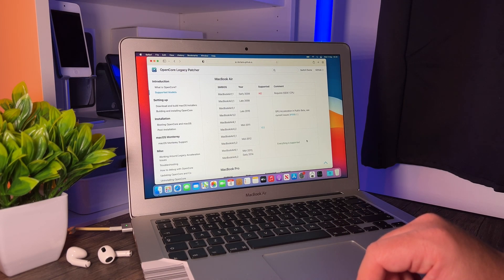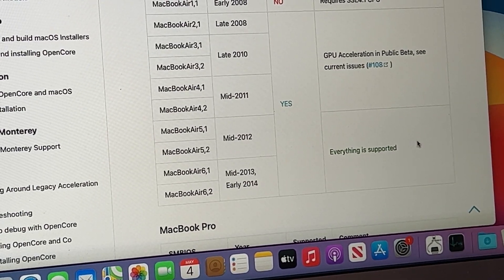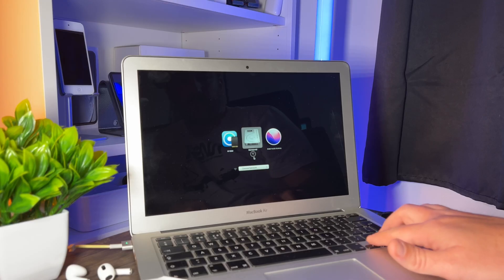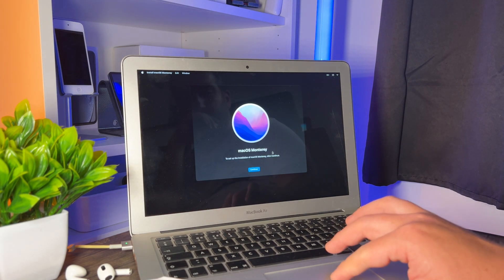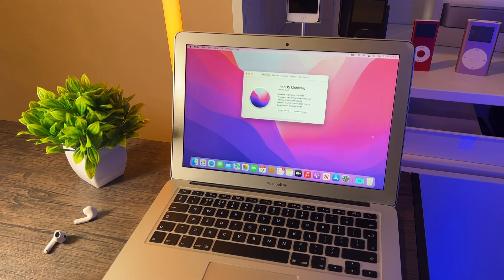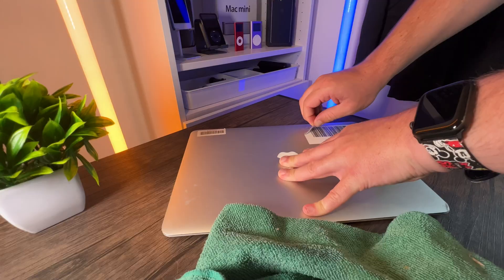The good news is that Monterey should work on this MacBook Air according to OpenCore's website — it looks like there shouldn't be any problems installing it. So, safe in that knowledge, I followed the OpenCore steps and have now managed to install Monterey with all the latest patches and updates for 2022 fully working on this machine. That is impressive for a MacBook that only cost $100.